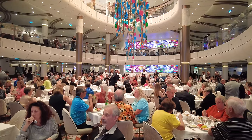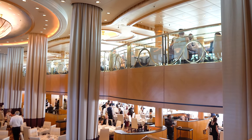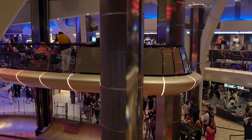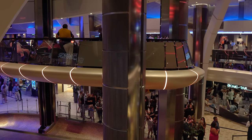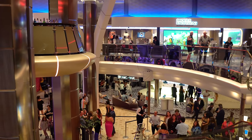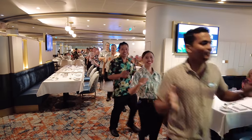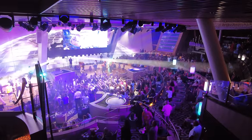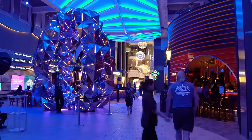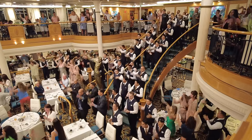Something that might surprise you is that dress codes aren't nearly as stringent or widely followed as you might expect. There are dress codes for certain evenings — primarily for the main dining room — with themes like formal night, white night, or Caribbean night. That might make you think you need to pack specific clothing for each one, but the reality is dress codes aren't nearly as enforced as you might think. Caribbean night, white night, 70s night, 80s night — these are totally optional. Formal dress codes are more guidelines or suggestions than hard rules.